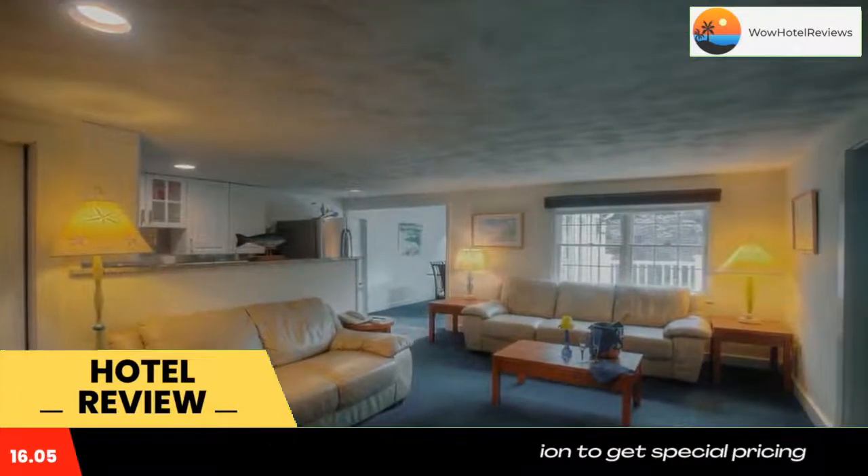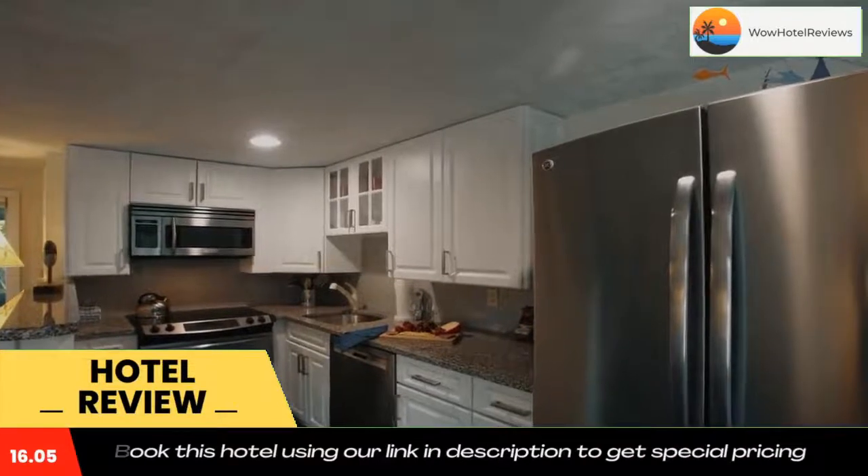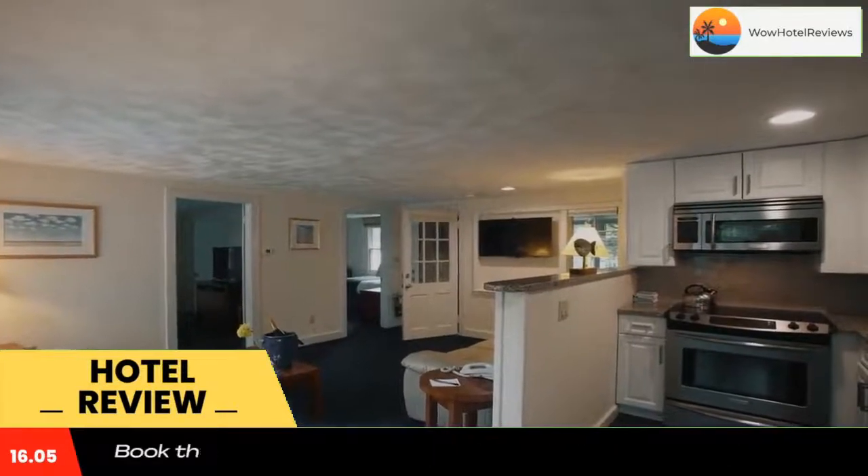The spacious rooms at Pleasant Bay Village Resort include cable TV. A fridge and work desk are provided. The bright rooms are comfortably furnished and feature floral decor.